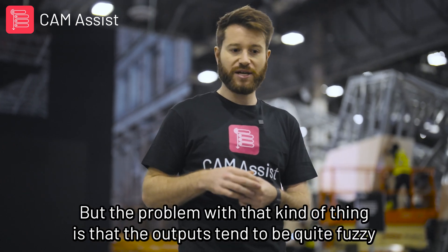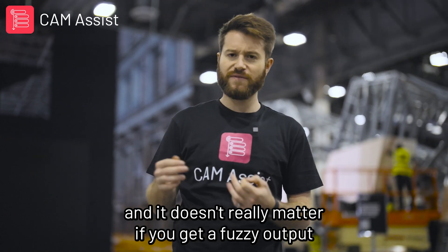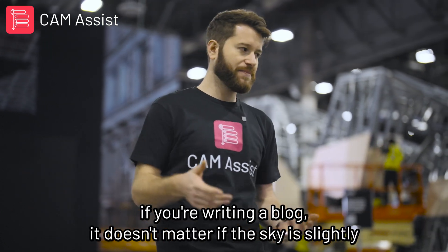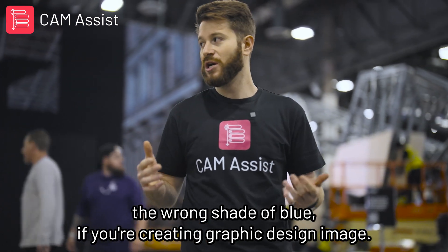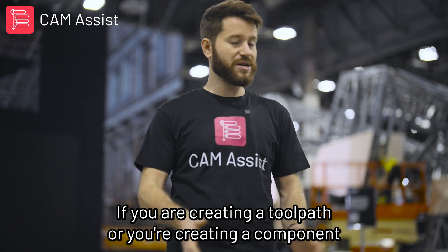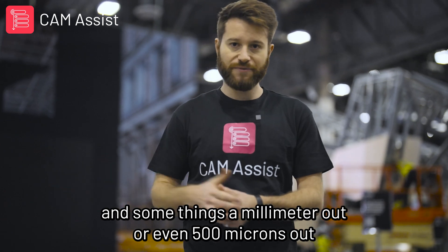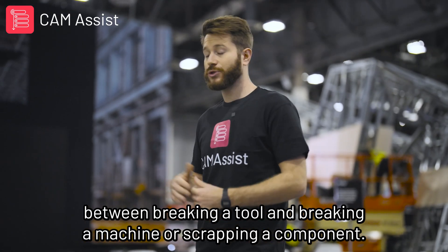But the problem with that kind of thing is that the outputs tend to be quite fuzzy. It doesn't really matter if you get a fuzzy output with a spelling mistake, weird grammar, or hallucination if you're writing a blog. It doesn't matter if the sky is slightly the wrong shade of blue if you're creating a graphic design image. But it matters a lot if you are creating a toolpath or a component and something's a millimeter out, or even 500 microns out — that could be the difference between breaking a tool, breaking a machine, or scrapping a component.